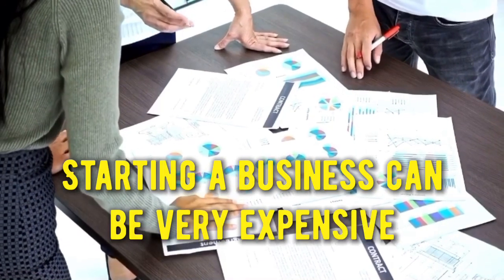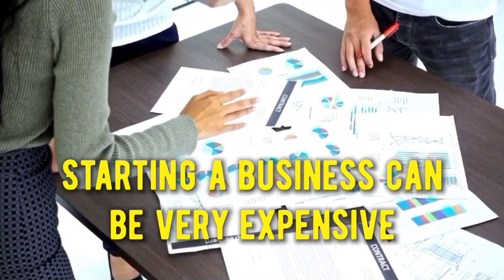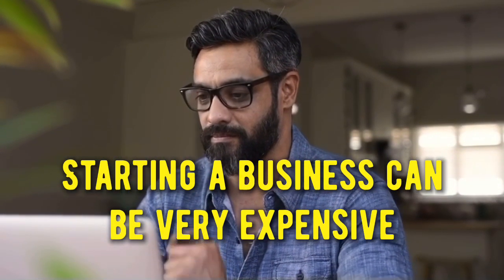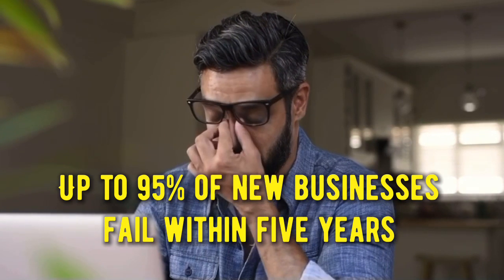Deciding to start a business is an exciting moment, but for new entrepreneurs, that excitement is often accompanied by uncertainty, anxiety, and doubt. Many of these feelings stem from financial worries.